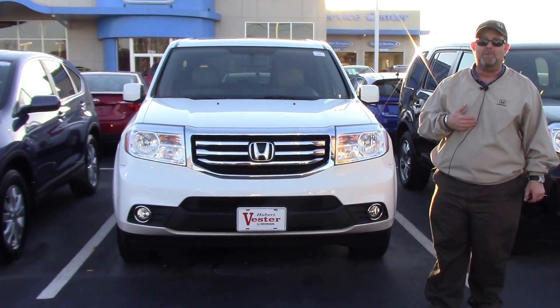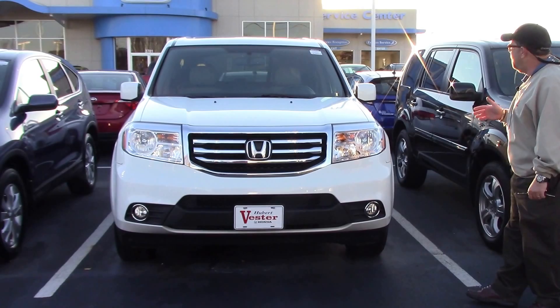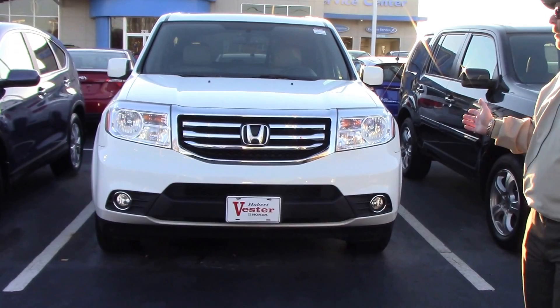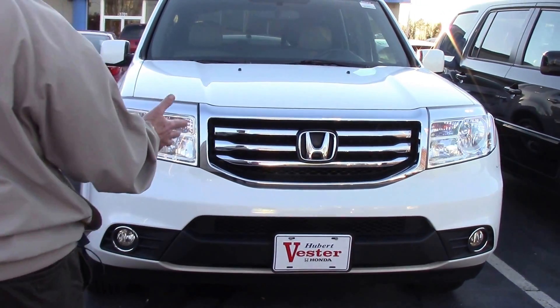Good afternoon guys, Brian Fischer here at Hubert Besser Honda. I got a nice one — it's a 2014 Honda Pilot EXL. If you guys know anything that I know, people salivate over these older ones. They're absolutely beautiful. It's the right color — it's white.